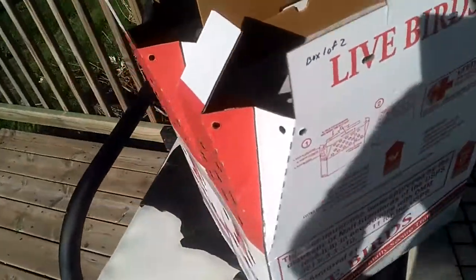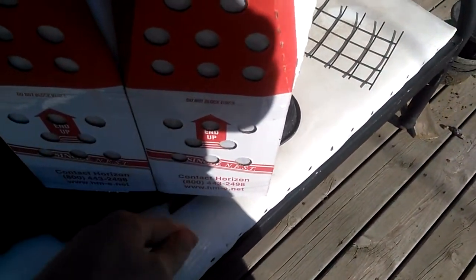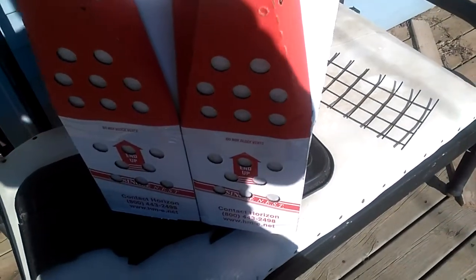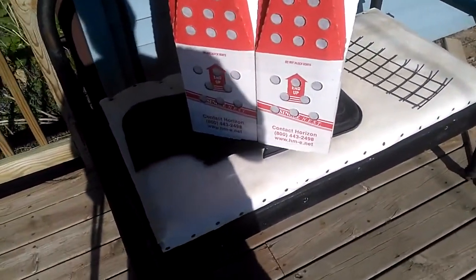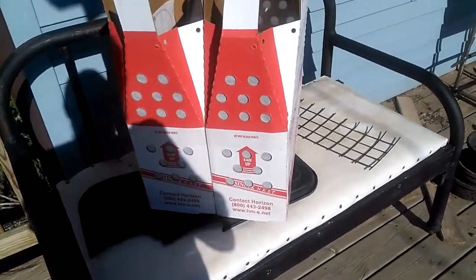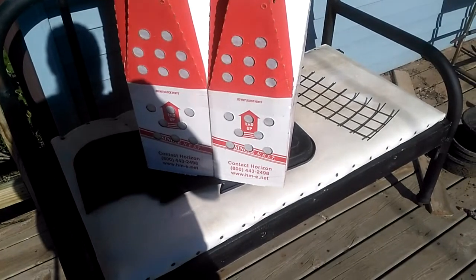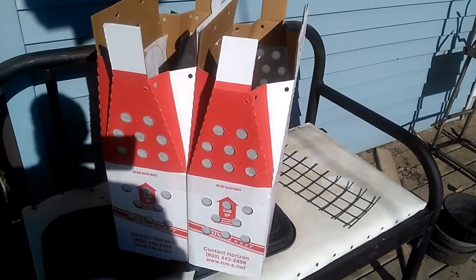The ones I had in the past had a little cardboard door on one end with a small plastic window, but this model doesn't have it — I don't know if they discontinued it. Personally, I never saw much use for it anyway. When you're shipping birds, the less people can look at them and poke around, the less stressed they're going to be.